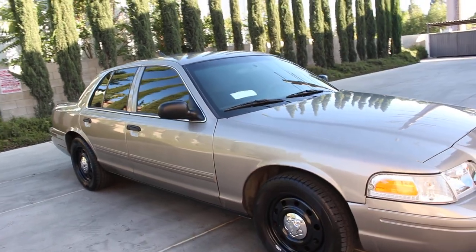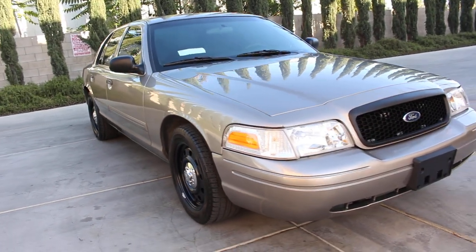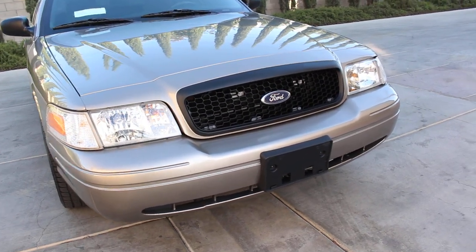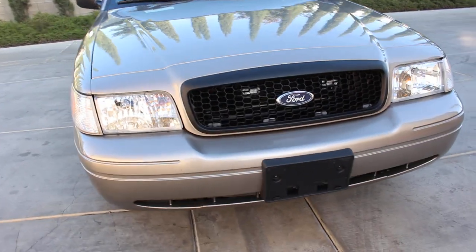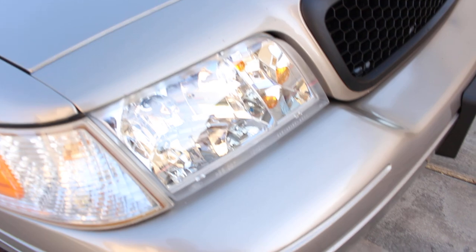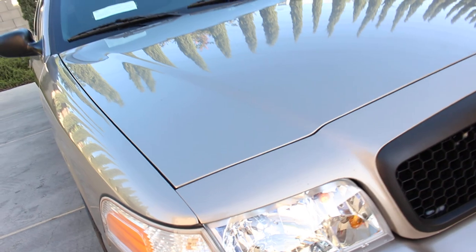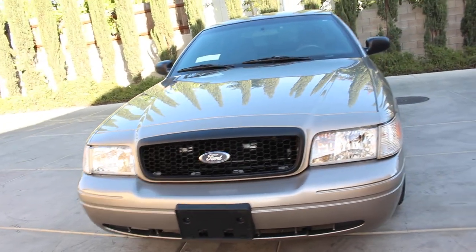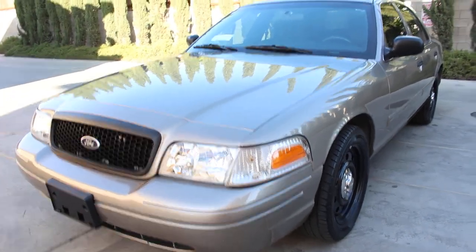No spotlights on this vehicle — as I mentioned, this was a former detective unit, not a patrol car. It does have a brand new set of original equipment factory headlamp assemblies. The ones that came with the vehicle looked yellowish and oxidated, so — for those of you who follow me — I like to go ahead and give you a new set of headlamps every time a vehicle comes in and needs them. New factory Ford Motorcraft headlamps.